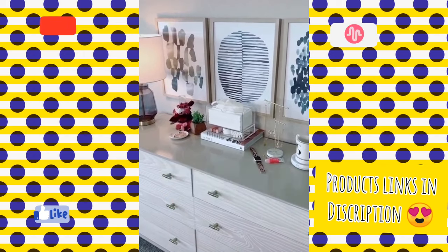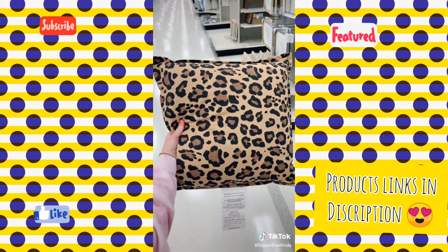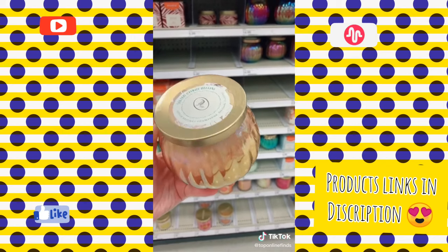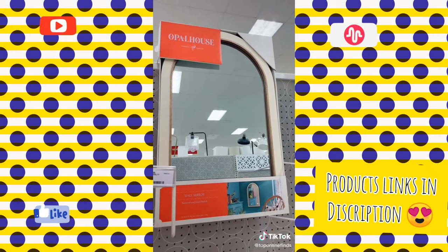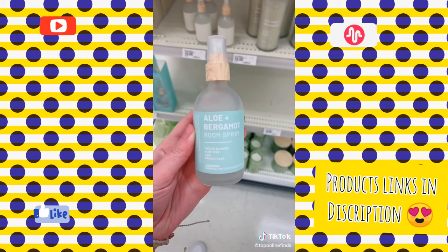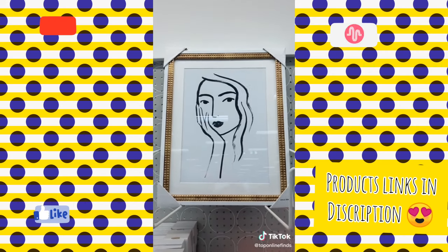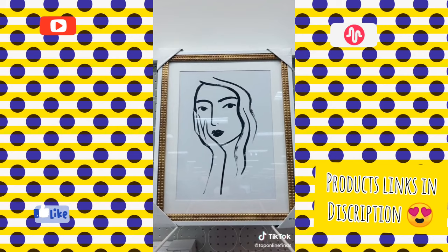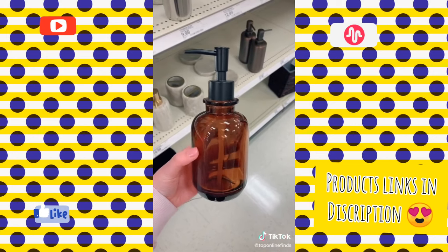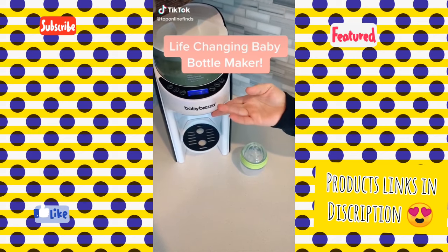Here are seven cute Target home must-haves that I am obsessed with. First, this cheetah print pillow that would look cute in any room or office. This candle smells amazing and would make a pretty bathroom canister after it's melted. I love this arched mirror from Opal House — it's the perfect neutral mirror to add to a space. I love this room spray and it smells like a vacation. This wall art would be perfect for a bathroom or an office. These chairs are so cute, on-trend, and would be perfect for outdoor or indoor use. And lastly, this glass soap dispenser is so pretty.